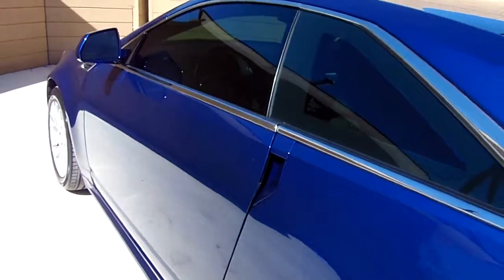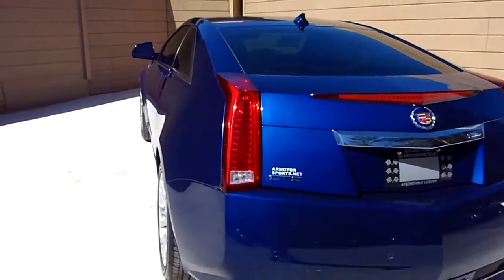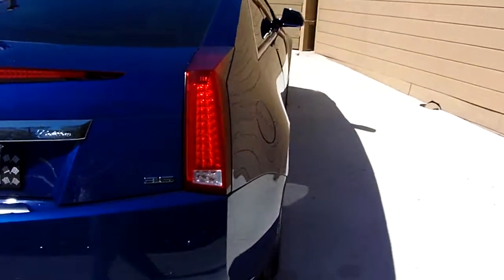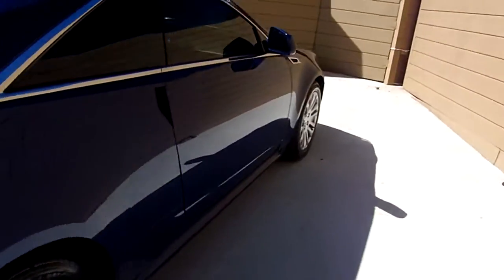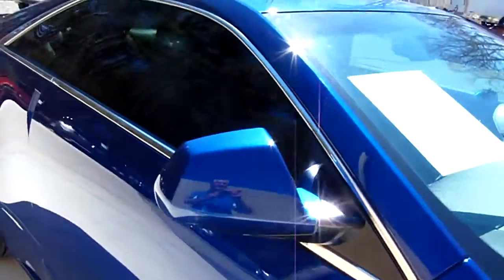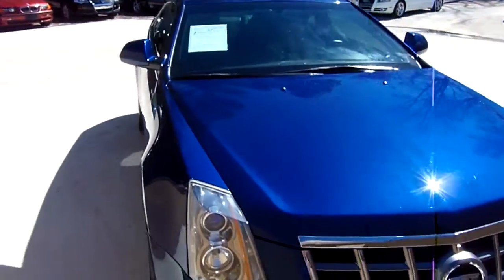Come on down here today to 1004 Lawrenceville Highway, or give us a call at 678-407-1364. We do have a wide selection of cars, trucks, SUVs, import and domestic here at AR Motorsports. Better not wait very long because we're selling cars like candy bars at AR Motorsports.